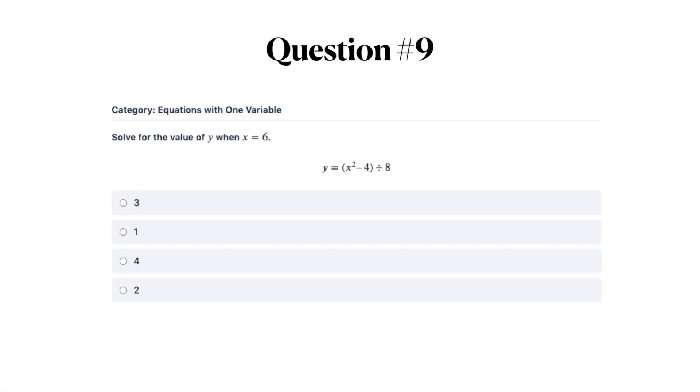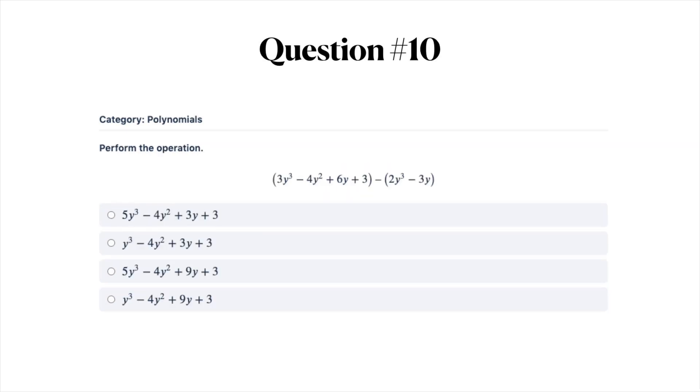Question number nine: solve for the value of Y when X equals 6. Take a look at this equation. Your answer options are A) 3, B) 1, C) 4, or D) 2.